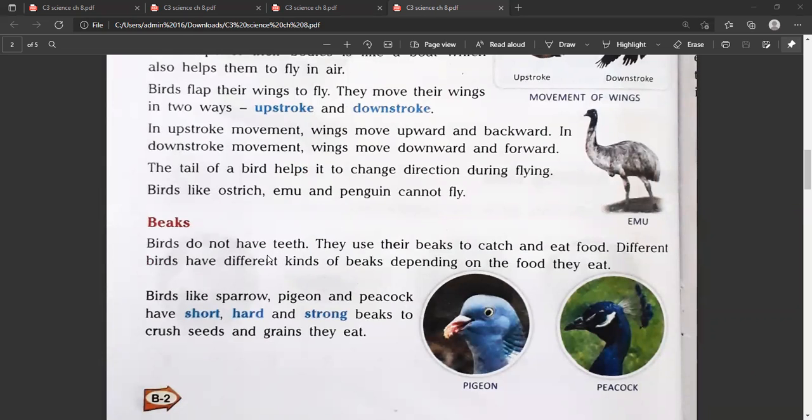Birds do not have teeth. They use their beaks to catch and eat food. Different birds have different kinds of beaks depending on the food they eat.